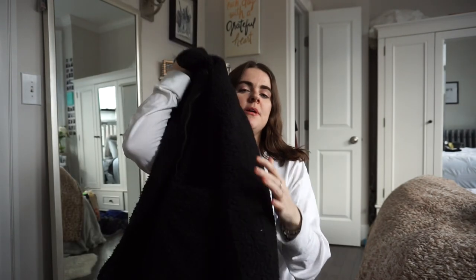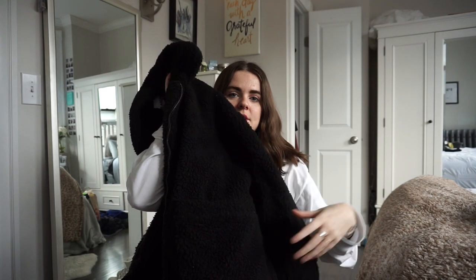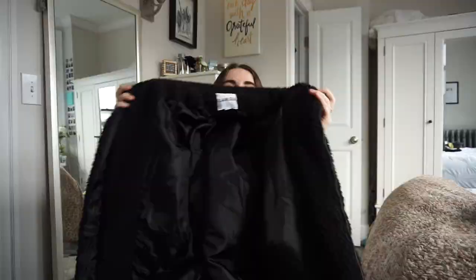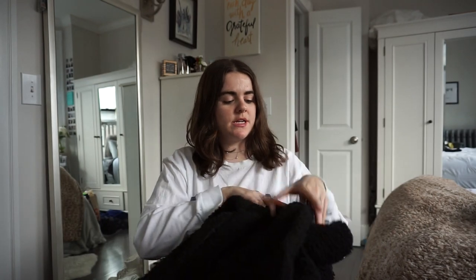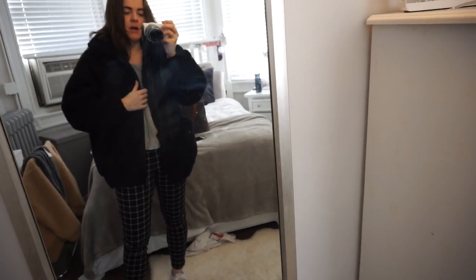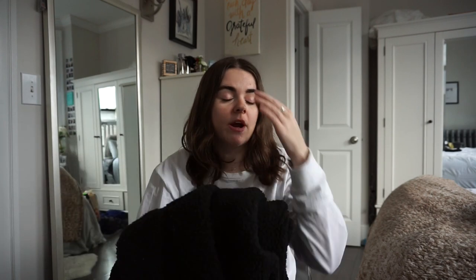You might have seen in my last video that I was wearing this, but I got the IMG jacket in black from Princess Polly on Cyber Monday — around $60-something. I already have it in tan, got this one in a small, and I've been wearing it basically every single day. It's been in the 30s here now, so it's getting a little too cold for it.